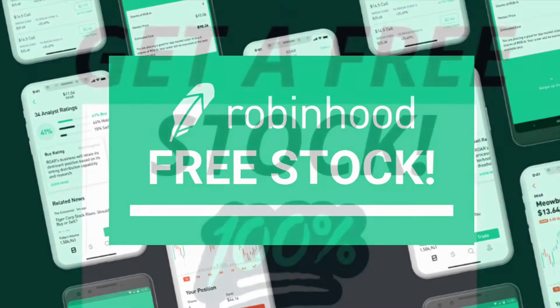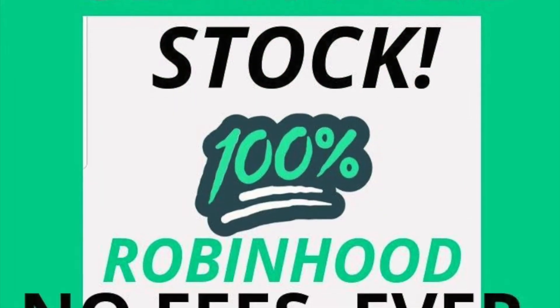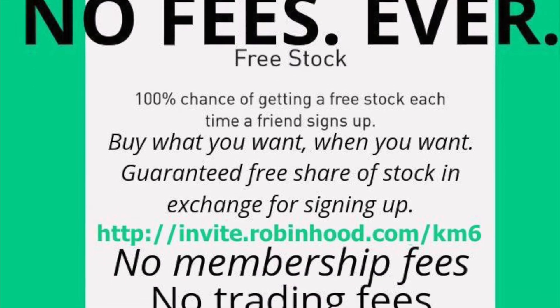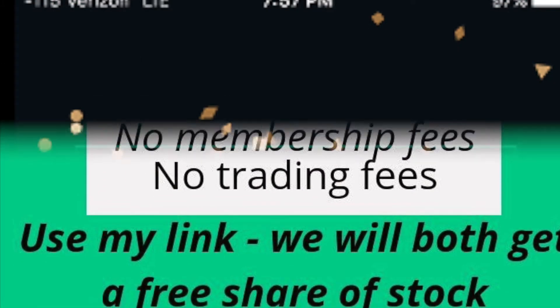Your free share of stock from Robinhood is easy. To put it simply, you just need to sign up and receive your free stock, but we are here to walk you through this process.